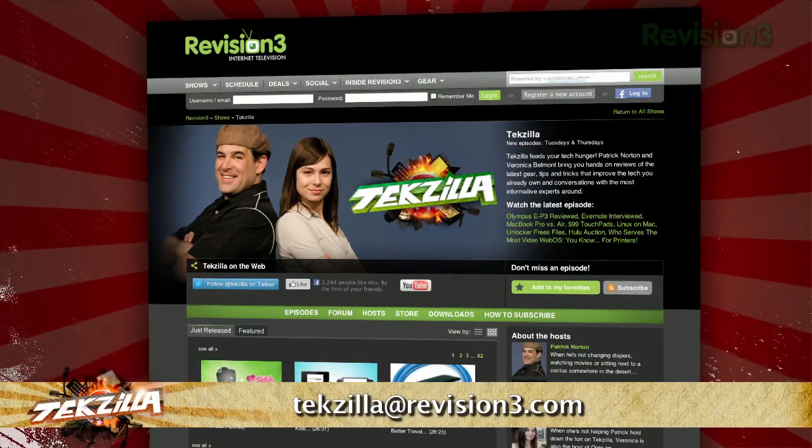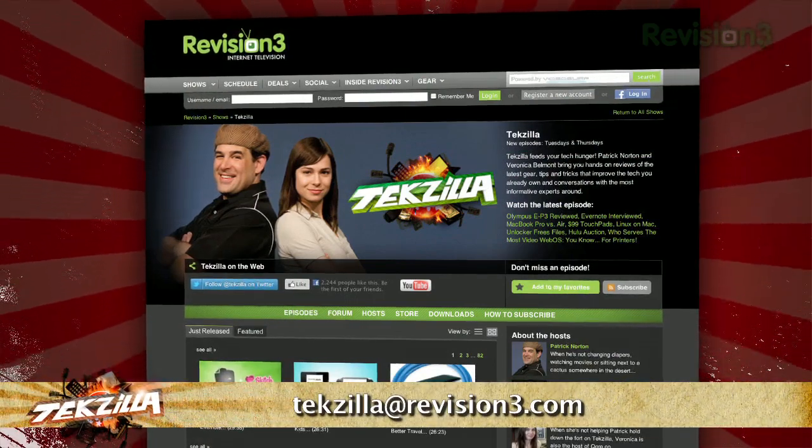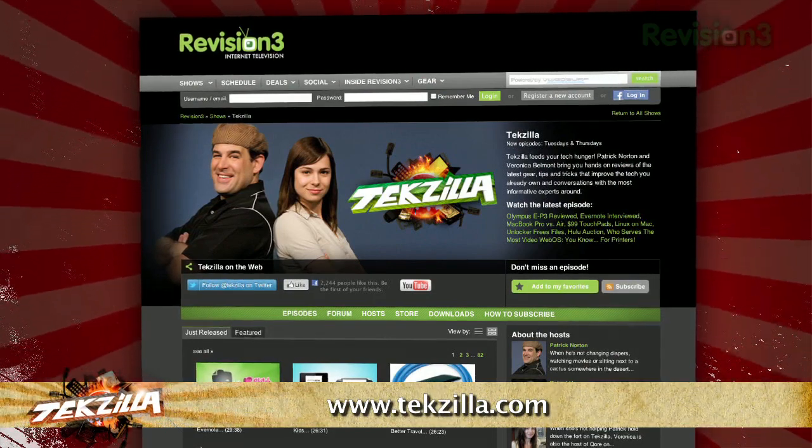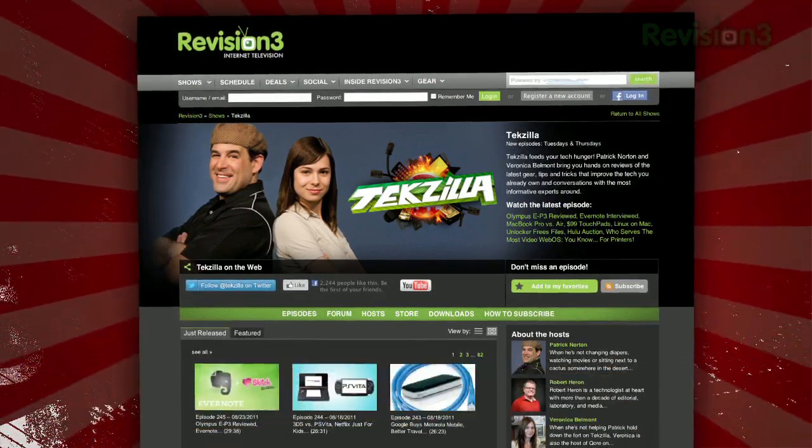Now if you have a tip you'd like to share with the world, let us know. Email us at TechSilla at Revision3.com. And don't forget TechSilla.com — it's the place to find more tips, tricks, product reviews, and how-tos.